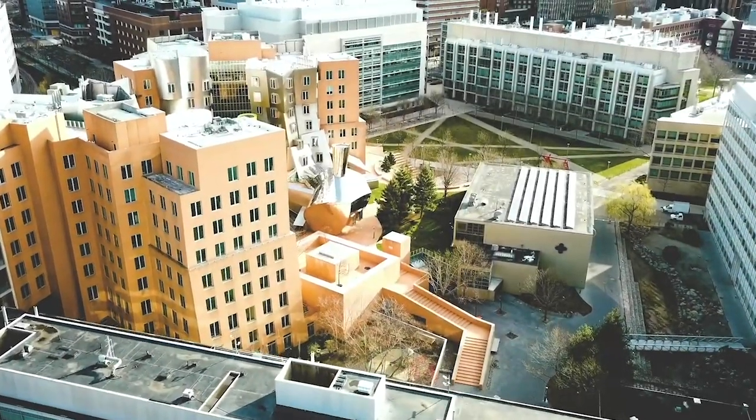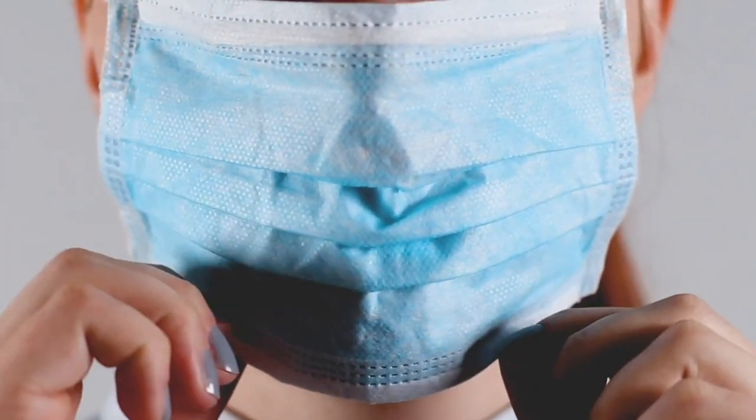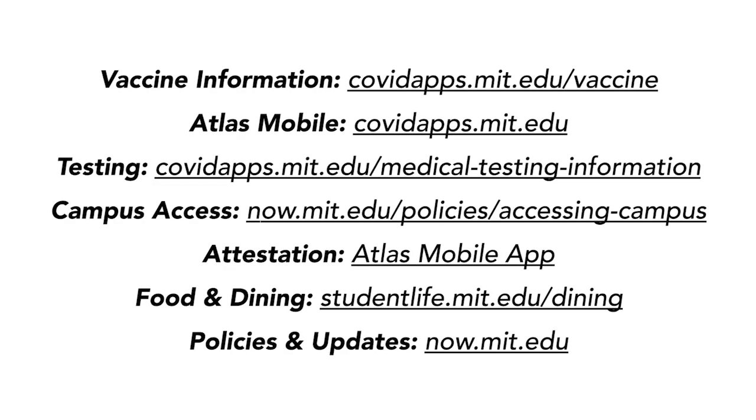Conditions are evolving constantly and COVID policies can change quickly. MIT will also continue to adjust campus guidelines whenever possible. If you have questions, please consult these websites — they are also listed in the comments section of this video. On behalf of MIT, thank you for watching. It will be great to have you back on campus.